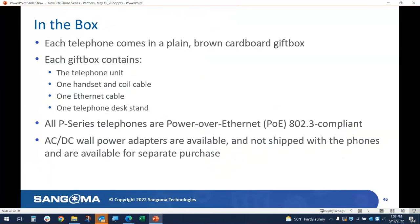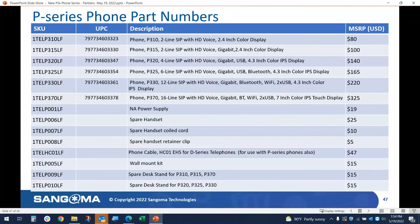A few logistics issues — what comes in the box? They come in a brown cardboard gift box. Inside the box you get one telephone unit, handset and coil, Ethernet cable, and a telephone desk stand. We do not include the AC power supply — all these phones are Power over Ethernet compatible. We do make the power supplies available for purchase. We don't ship with them because the majority — probably 80 to 90 percent — would be wasted anyway since most people use PoE, a trend that continues to grow.